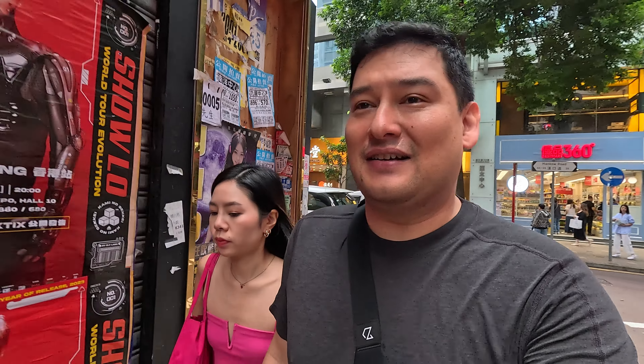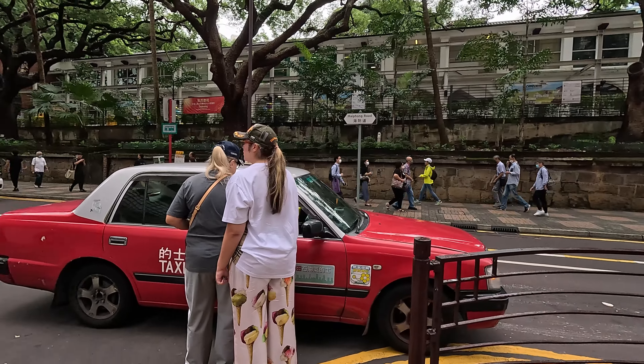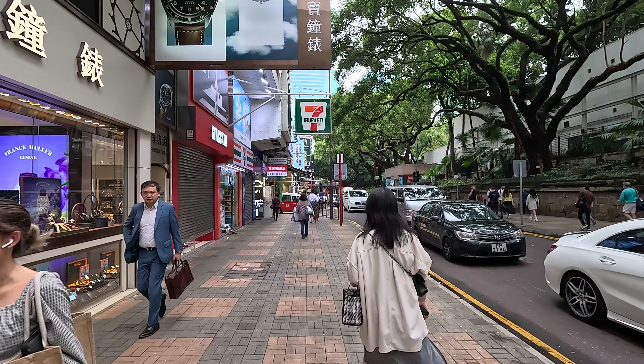Hey everybody, I'm Daniel. Today I'm with Cartoon and we are in Hong Kong. So we're off to find some street food style wonton noodles — it's a very HK thing. And we're over in the TST neighborhood, the Tsim Sha Tsui neighborhood on the Kowloon side of Hong Kong.